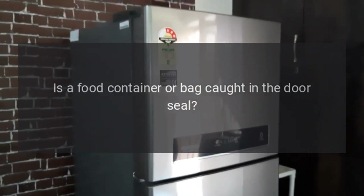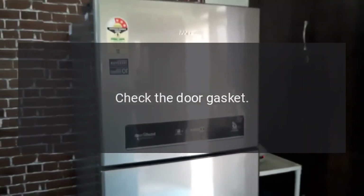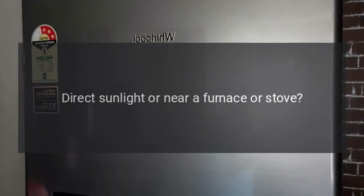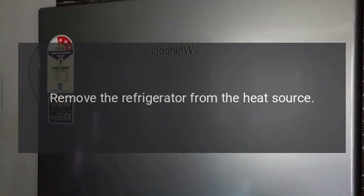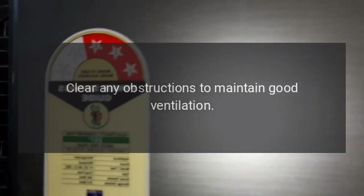Did you open the door frequently? Don't open the door more often than necessary. Is a food container or bag caught in the door seal? Check the door gasket. Is there direct sunlight or is the unit near a furnace or stove? Remove the refrigerator from the heat source.